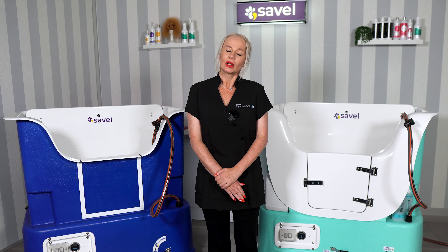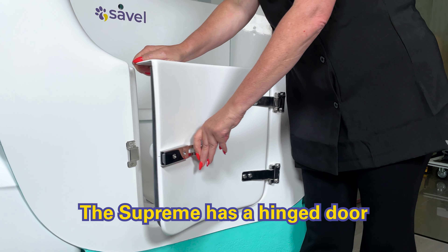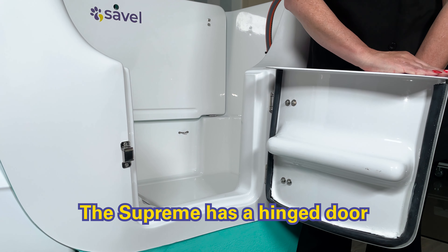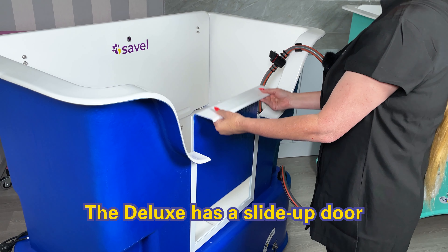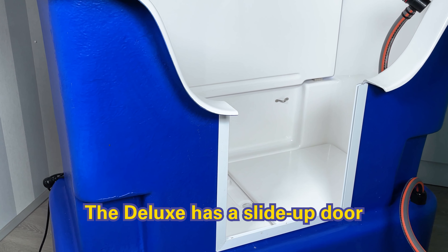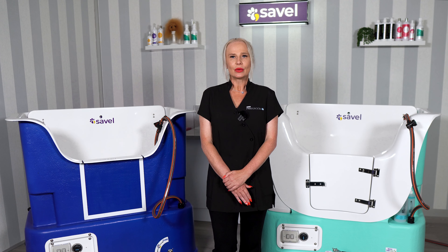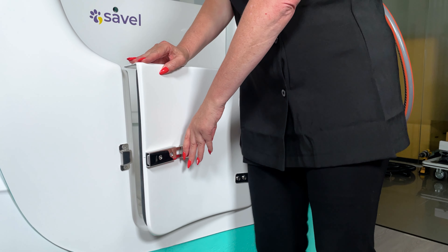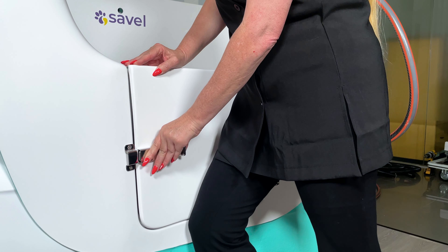One, the doors operate differently on each model. The Supreme has a hinge door, which is sturdy and allows for easy access. Whereas the Deluxe has a slide-up door, which can be removed easily for cleaning, giving free access to the inside of the bath. The hinge door also makes it easier when handling young or nervous dogs, as you can simply close the door rather than raising it into position.